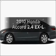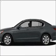Presenting the 2010 Honda Accord. Travel the roads in style and comfort in this great vehicle.